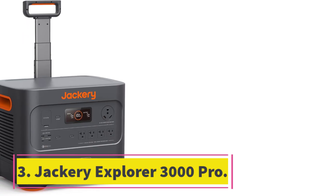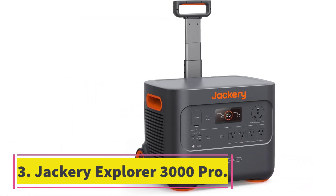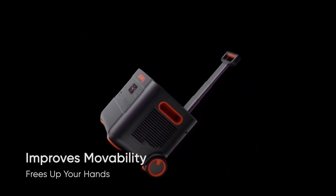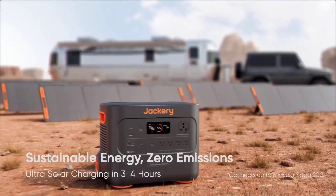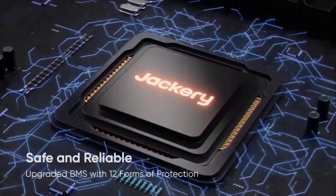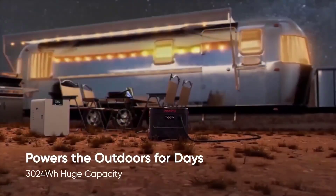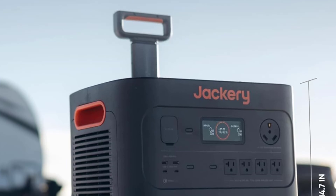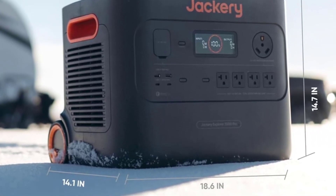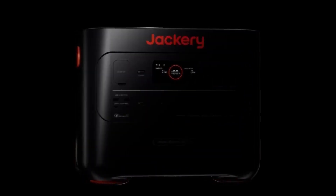Number 3: Jackery Explorer 3000 Pro. This is the big sibling to our best overall pick. Inside the Jackery Explorer 3000 Pro, you'll find 3024Wh of power storage, which is enough to power even large devices for extended periods of time. It can charge a high-end smartphone more than 100 times on a single charge, and it can also power full-on appliances in an RV or emergency situation.